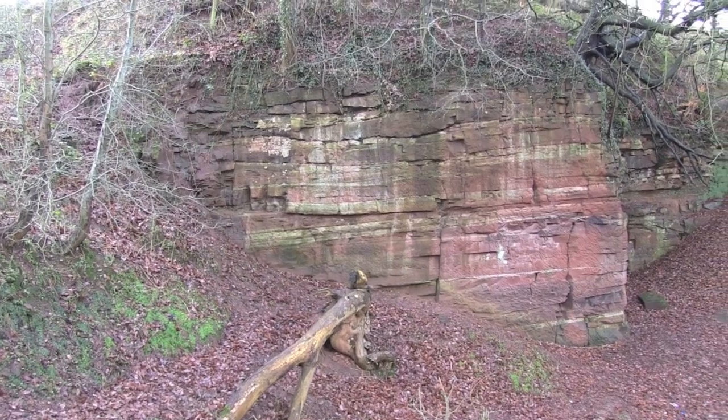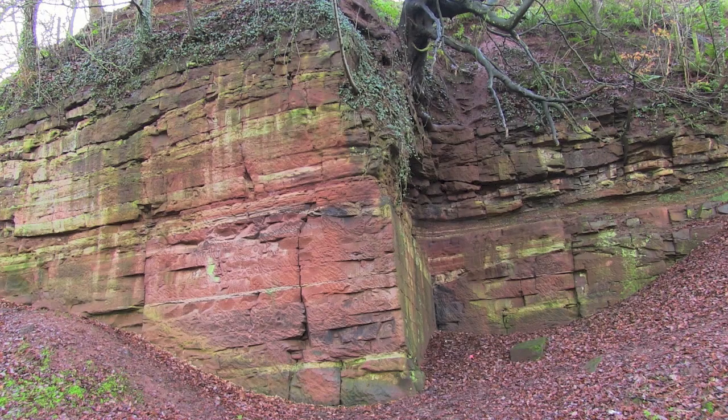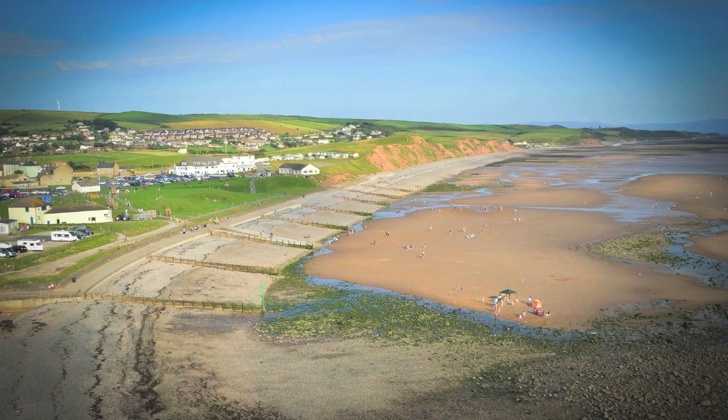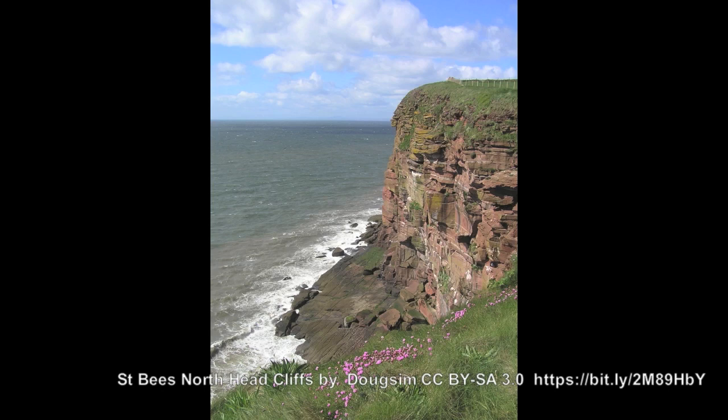This quarry at Furness is an outcrop of one layer of the Triassic Sherwood Sandstone Group, also known locally as St Bees Sandstone, named after its most prominent outcrop at St Bees Head. The word Triassic means that it is more than 200 million years old.